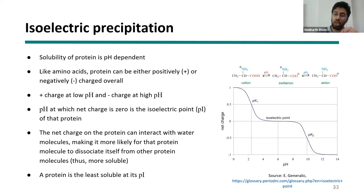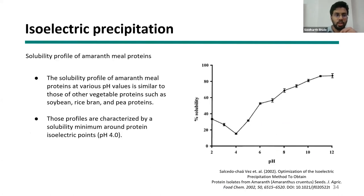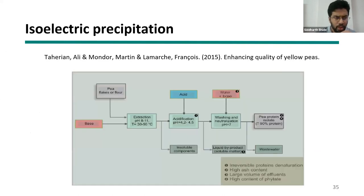Protein solubility is pH dependent — proteins are positively charged at lower pH, negatively charged at higher pH, but neutral at the isoelectric point where they separate out. A graph showing the solubility profile of amaranth proteins demonstrates that at pH 4, the isoelectric point, solubility is lowest. A paper on extracting proteins from yellow peas shows that flour is adjusted to an alkaline pH of 8 to 11, where proteins become very soluble, then centrifuged to remove insoluble components like carbohydrates and fats.